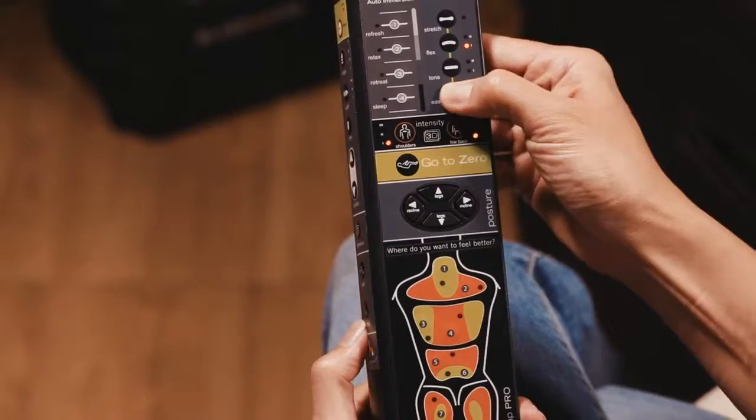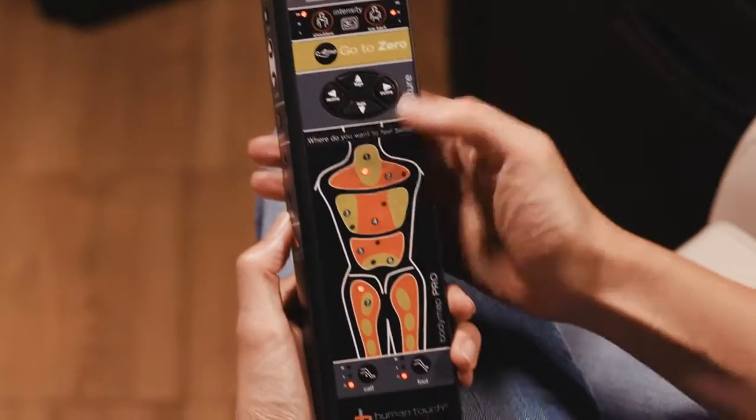We take a lot of pride in our user interfaces in particular, because they tend to be much more simple, much more intuitive, and actually have some proprietary technology just in terms of the interface that we put out in the market to make it easy for people.